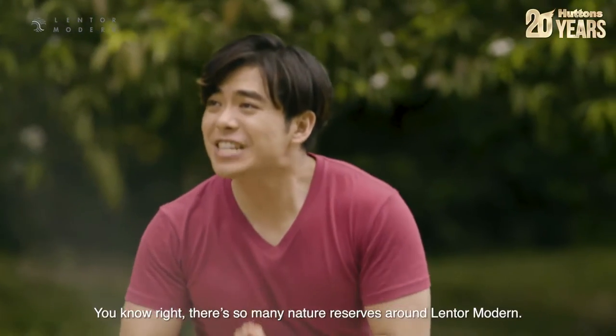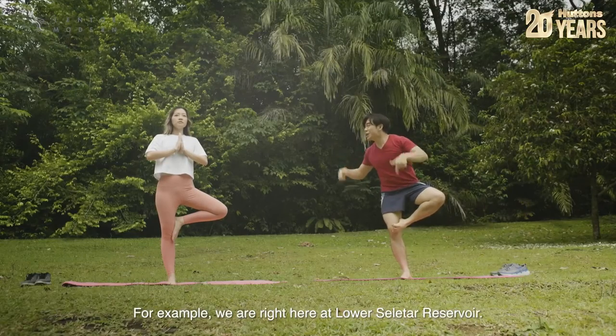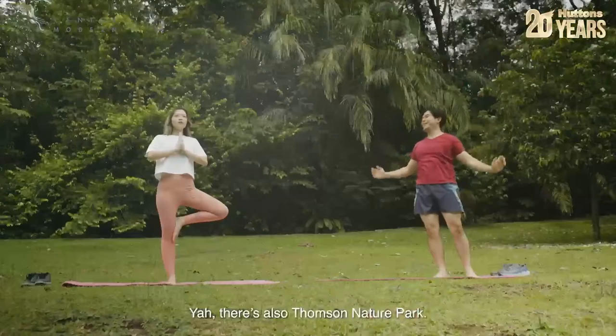You're right, there's so many nature reserves around Lentol Modern. For example, we are right here at Lower Sellita Reservoir! Yeah, there's also Thompson Nature Park.